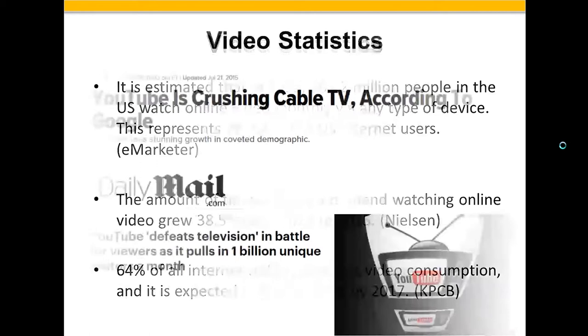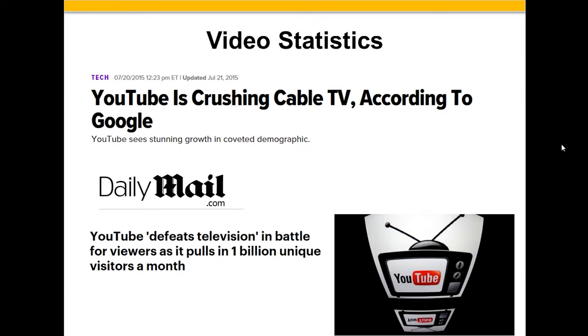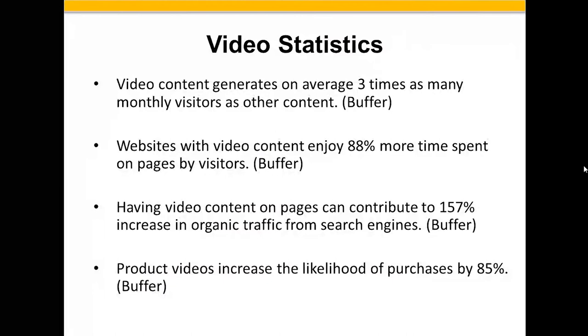YouTube is crushing cable, according to Google. There are more people online watching YouTube right now at any point in the day or night than are watching ABC, NBC, and CBS combined. YouTube defeats television in the battle for viewers, pulling in a billion unique visitors a month — that's absolutely astonishing. So how do we leverage that? How do we get eyes on our stuff and get people to look at what we're trying to sell?